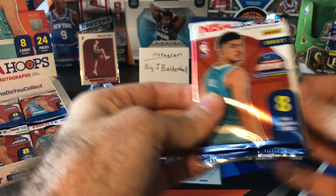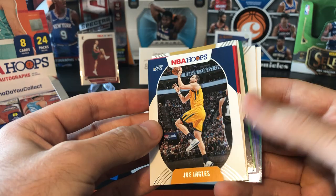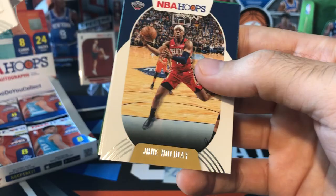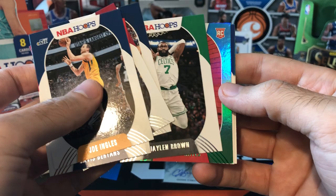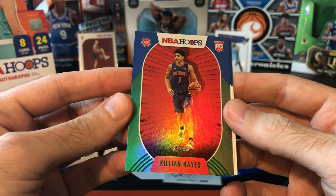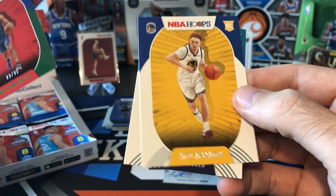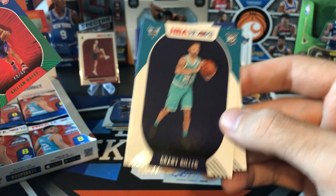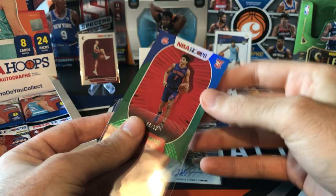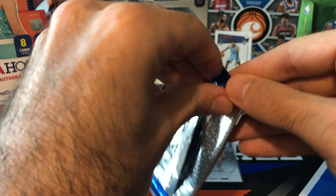Typically one rookie auto and one vet auto per box, so since that's a rookie auto, I'd guess our next one is a vet. We got a green parallel — Joe Engels, Bertans, Bam, Drew Holliday, Jalen Brown — good photo on that Jalen Brown. And it's a rookie — hey, Killian Hayes to /99! Not bad. A lot of people, myself included, were very high on Killian Hayes. Unfortunately he went out with an injury, hopefully he can come back soon. Killian Hayes to /99 is definitely not a bad card at all. Nico Mannion and Grant Riller — another Hornets rookie. I'll see with the Killian Hayes; that's a decent rookie card to get a numbered parallel of.